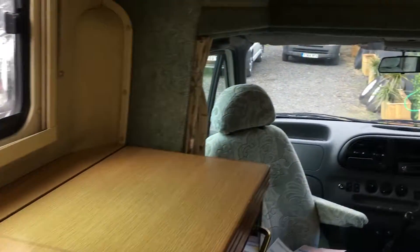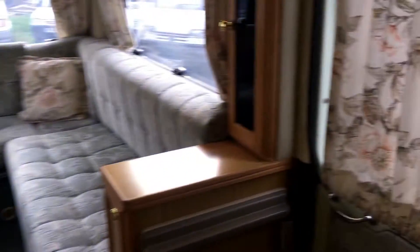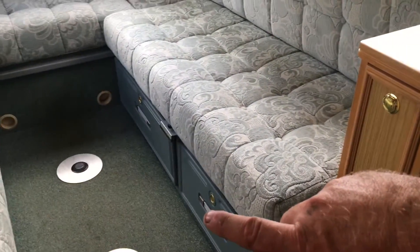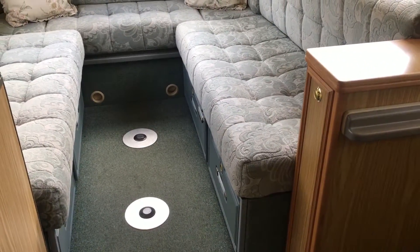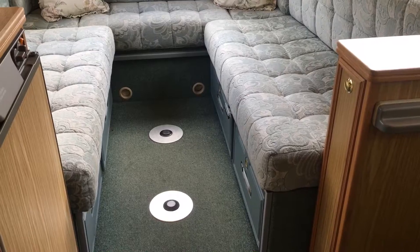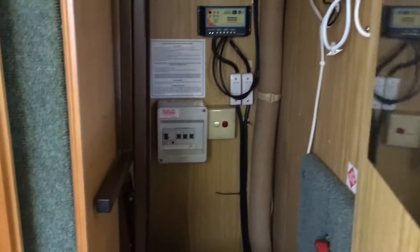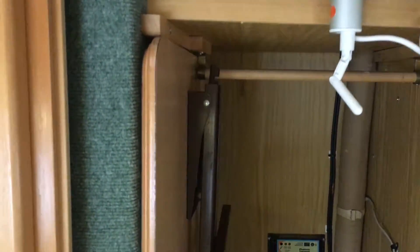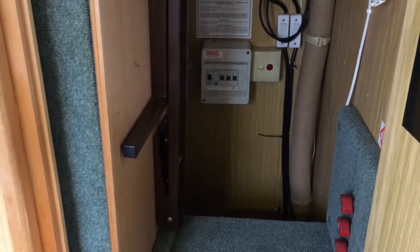We've got two tables. There's a smaller one fitted neatly behind the driver's seat — that will go on a pole and can be fitted on the floor in any of the two positions at the back, so you can have a table at the back or the front. Or you can get a tripod to use it outside. And if you pop into the wardrobe area, it's got a large standing table — you can use that at the back if you want a large table, or of course outside for alfresco dining.